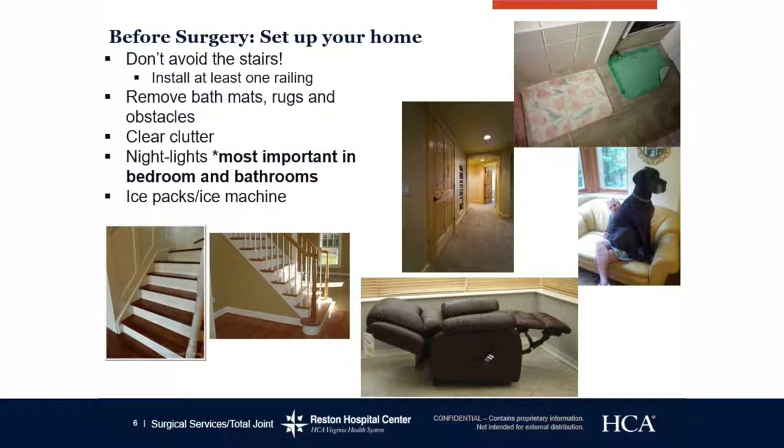Remove bath mats, rugs, and obstacles. We want you to have a clear path between the kitchen, dining room, living room, and anywhere you'll be spending the majority of your time. Night lights are most important in bedrooms and bathrooms. Most of my patients that fall do so at night when rushing to the restroom or getting a drink of water, so please make sure you have illumination anywhere you may be going in the middle of the night.